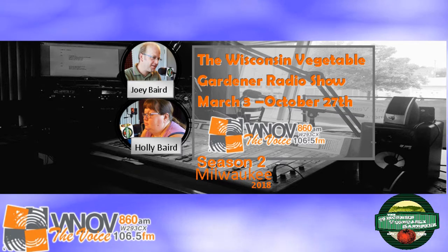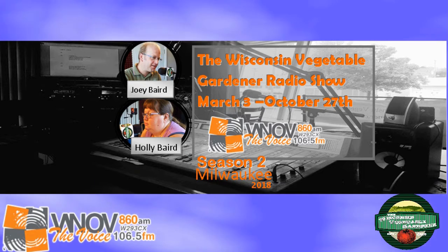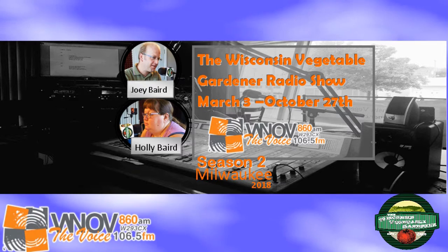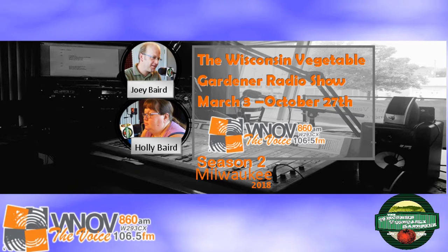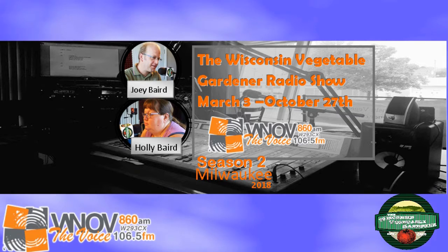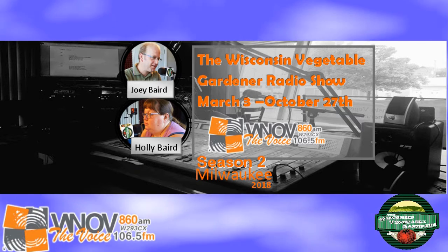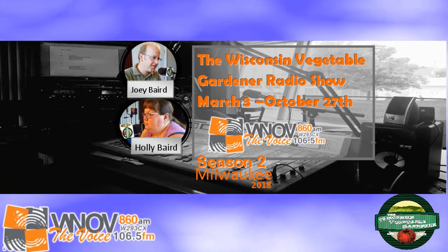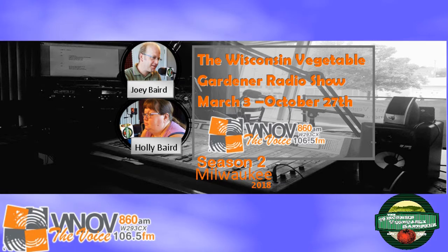You do not want your potato chunk to be any smaller than a medium-sized chicken egg. That chunk of potato — containing, in this example, two sprouts — is the energy for those sprouts until they get large enough to develop their own root system and detach from that chunk. That is why when you dig potatoes up, you'll sometimes find that mushy, rotted-looking chunk of potato — the seed potato has been detached.